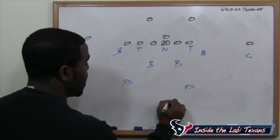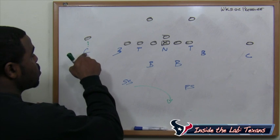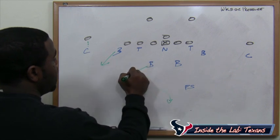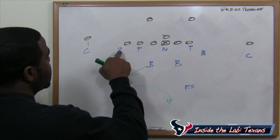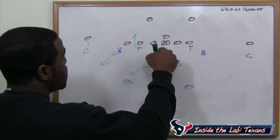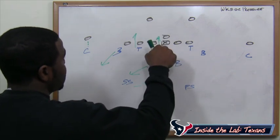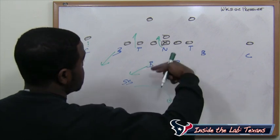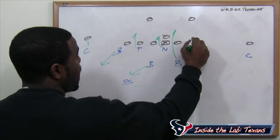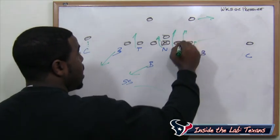Post-snap, it's really cover one. The strong safety drops back in the middle of the field playing center field. The corner on the strong side is manned up on his wide receiver. The strong side back drops into coverage, the inside backer drops into coverage, so you can essentially banjo cover the tight end. The five technique is sent down getting pressure, and the nose tackle's job is to shoot the strong side A-gap, slanting across the face of the center. We also send the backer on the A-gap for A-gap pressure, and the weak side defensive end spies the near back. The weak side outside linebacker is sent down the B-gap.